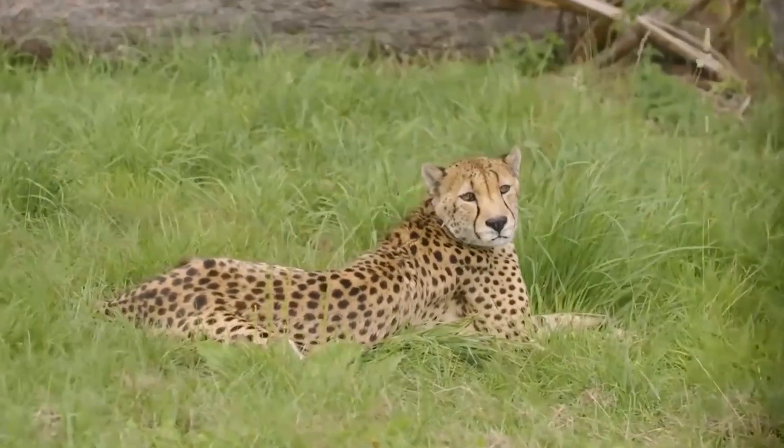There are now under 7,000 cheetah in the wild. Around the year 1900, we had about 100,000 cheetahs, and now there are less than 7,000 left.